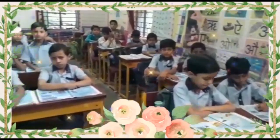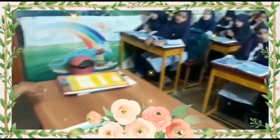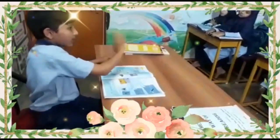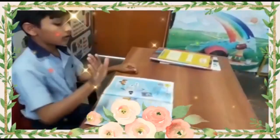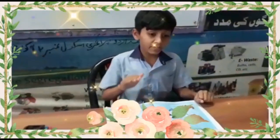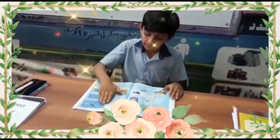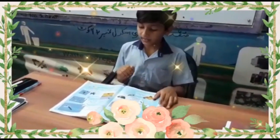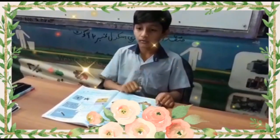Birds can move their wings easily in different ways. They flap, they flutter, they hover high into the air. They glide in the sky. They can turn this way or that way. As they fly, they can see things from far away. They can land easily and safely. Birds can ride the wind and travel long distances.